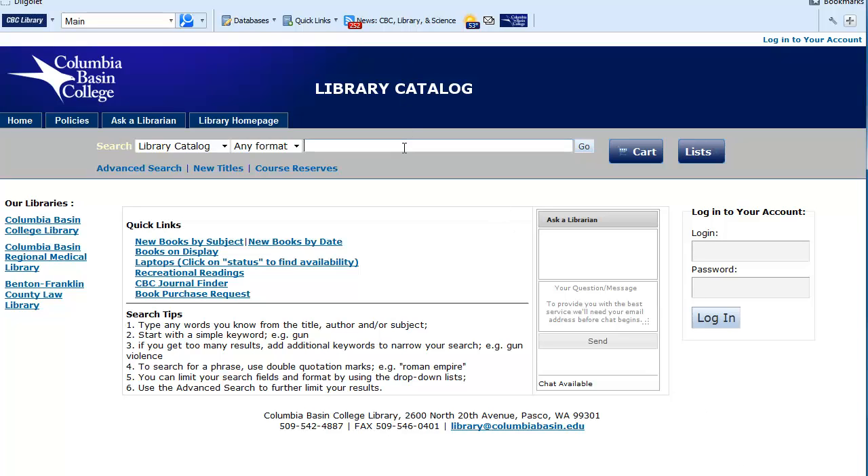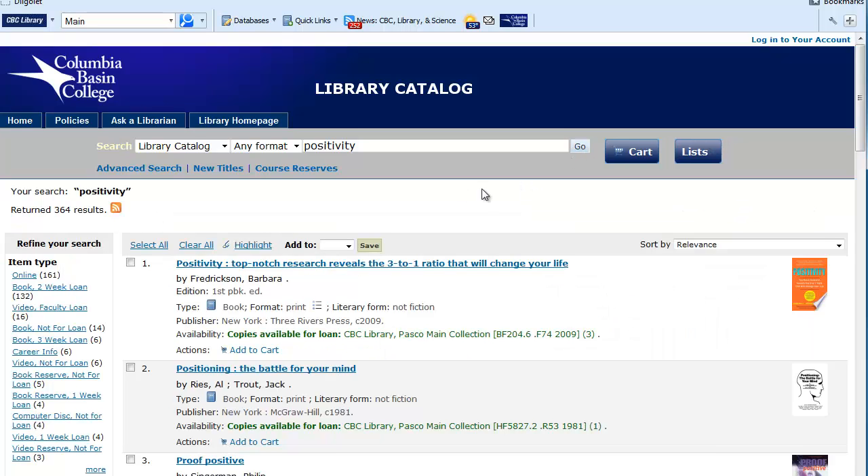Just type in the word positivity and click go. I have 364 results. That's just too many to browse through. I'll add a keyword, psychology, to narrow the search to items that contain both words.